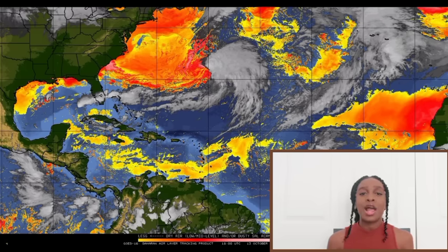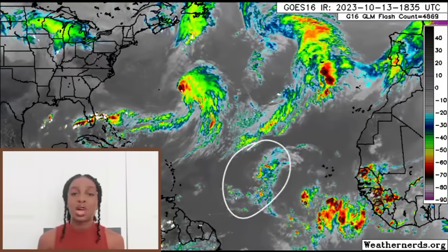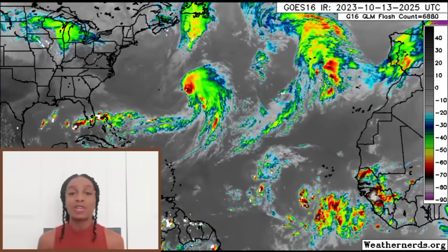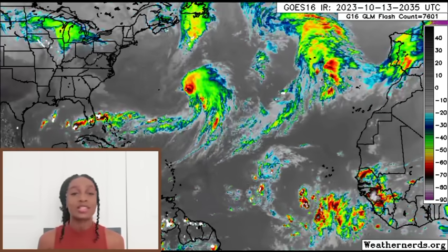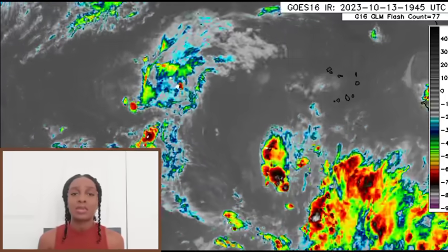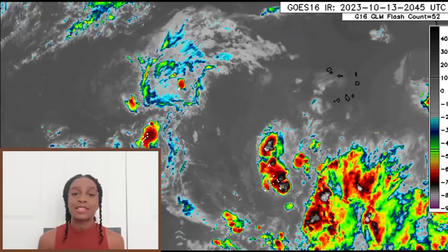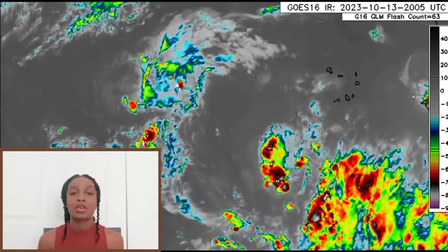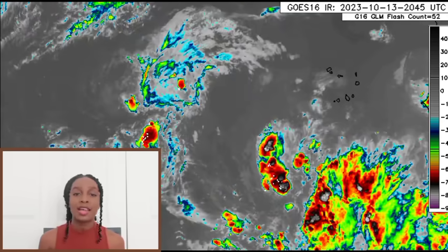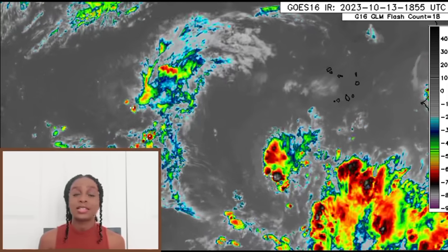Looking at a wider view, we can see Tropical Storm Sean, which is barely hanging on to Tropical Storm status. As of when I'm recording this, the latest update from the National Hurricane Center is not yet in, but it should be by the time the video is posted. It may be downgraded to a tropical depression — it is battling some wind shear and is not producing a whole lot of showers and thunderstorms. I'm expecting it will be downgraded either in this evening's update or later tonight.